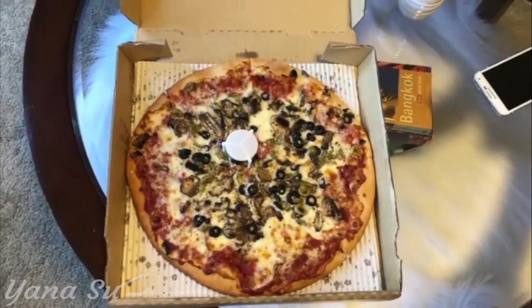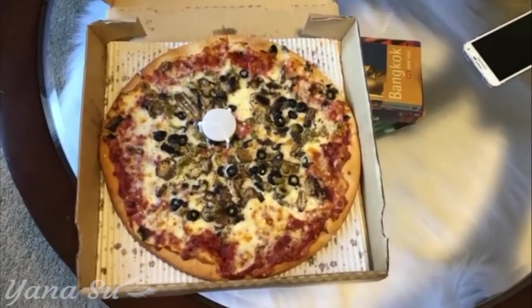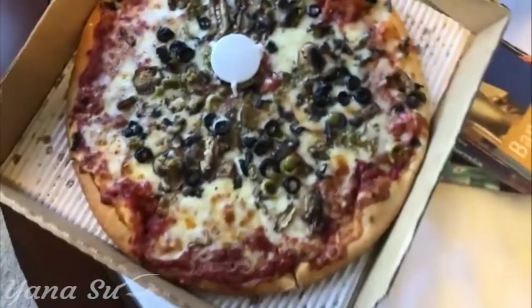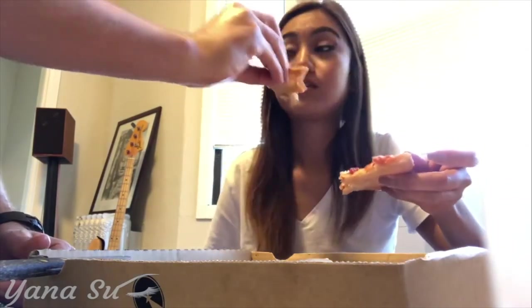Okay guys, so this is bomb — this is what we're gonna have for lunch. Christopher purchased a gluten-free pizza.